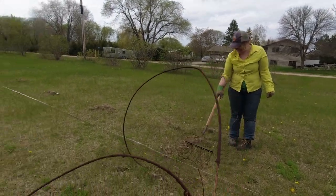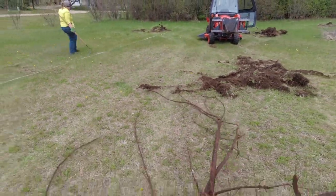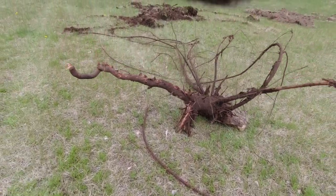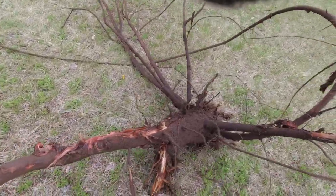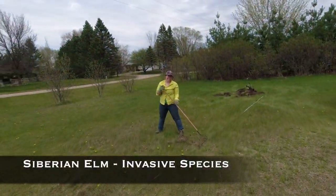Just the gnarliest root — it's gross. But I don't like this kind of tree. Look at this taproot, how deep it goes. It's crazy. Siberian elm are really invasive — that's the word for it.